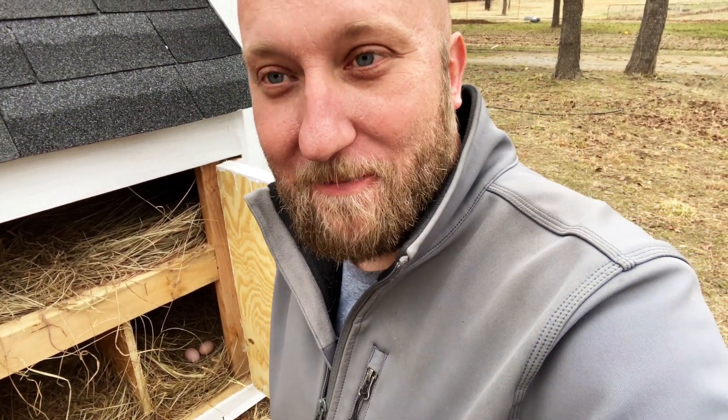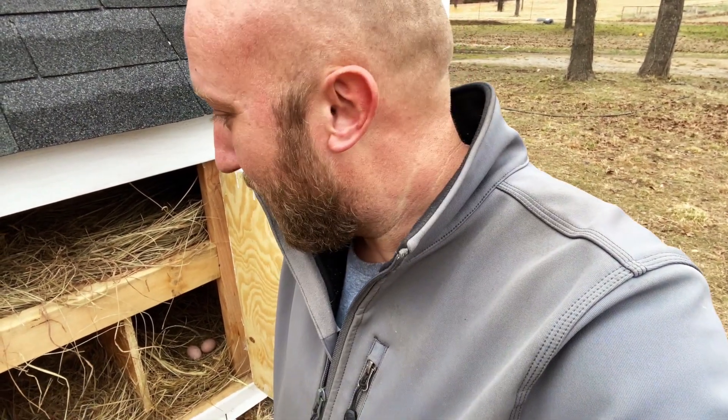Can't wait for Stacy at home — I'm gonna surprise her. Tell her to come out. Like I said we weren't gonna let the chickens out, but when I opened these nesting boxes one of them was already in there.